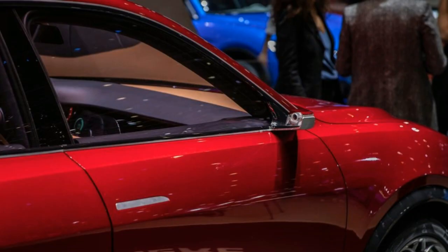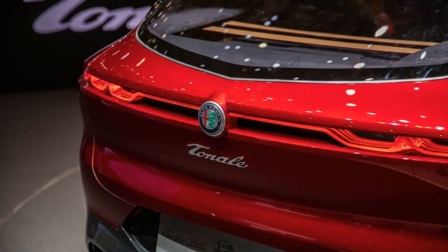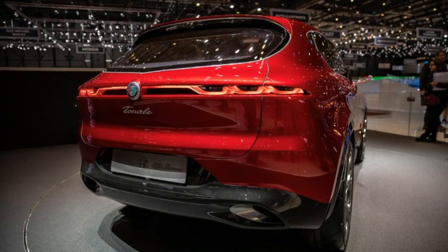A plug-in hybrid version with an electric motor at the rear will be on the menu, kicking off Alfa's plans for more electrified models going forward. The company says electrification won't come at the expense of performance and driving dynamics, with the technology instead enhancing those classic Alfa characteristics while also increasing efficiency.